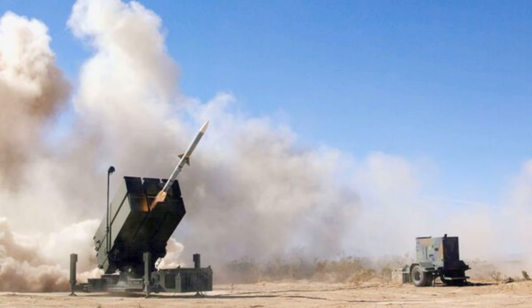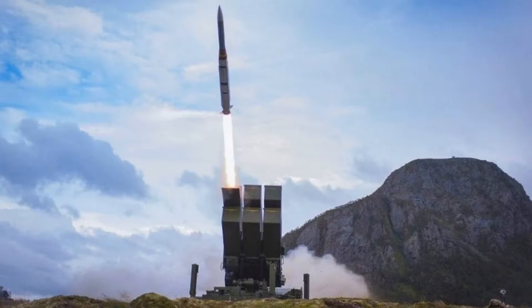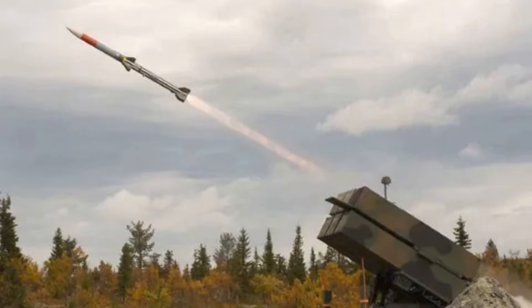In practice, that means Denmark can build an air defense web that is mobile, survivable, and interoperable with allied systems. Still, every strategic decision carries trade-offs. For the cost of 236 missiles, Denmark could have bought multiple additional NASAMS batteries or even invested in complementary capabilities such as counter-drone lasers or electronic warfare assets.